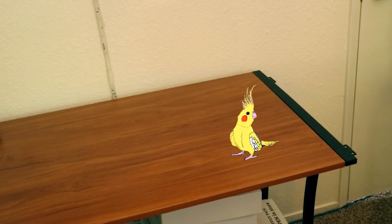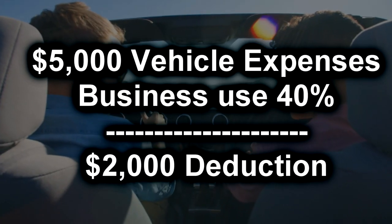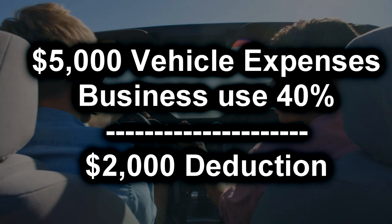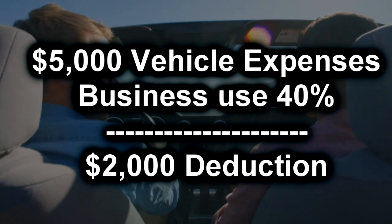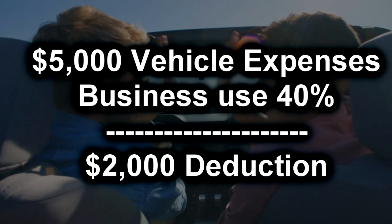If you choose to deduct your vehicle expenses using the actual expense method, do you still have to track your miles? Yes — by tracking your miles, you prove what percentage of the time you use your car for business versus personal use. For example, if you spent $5,000 in various vehicle expenses throughout the year and you used your car for business purposes about 40% of the time, you can deduct around $2,000 of those expenses against your business income on your tax return.